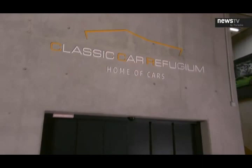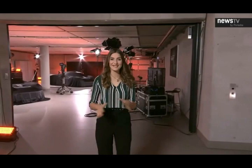Hi guys, today we're at the Klassiker Refugium near Stuttgart, not far away from here. It's probably one of the best kept places in the automotive sector, the Porsche Development Center in Weissach.